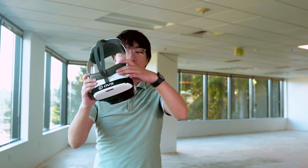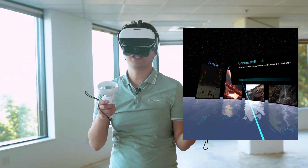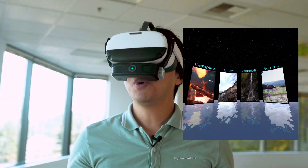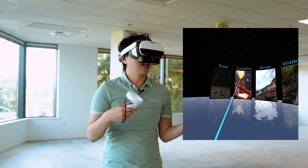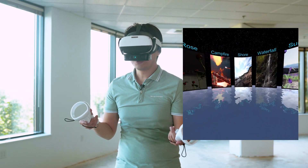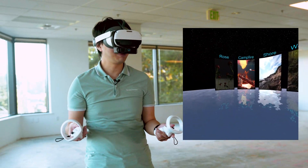Now let's dive into the actual experience. I'm going to put the headset on and turn on the device. It says I have successfully connected to ION, which is the device right up my nose. I see five demo experiences: rose, campfire, shore, waterfall, and summit. The idea is that I'm going to be able to see these virtual environments and also smell what it's like to be there in person — adding an additional layer of immersiveness to the VR experience.